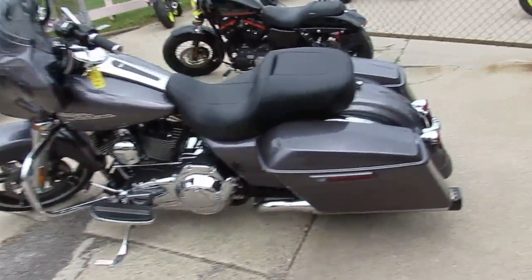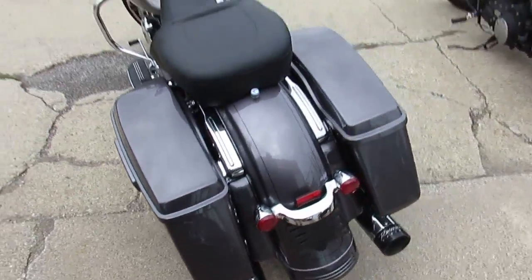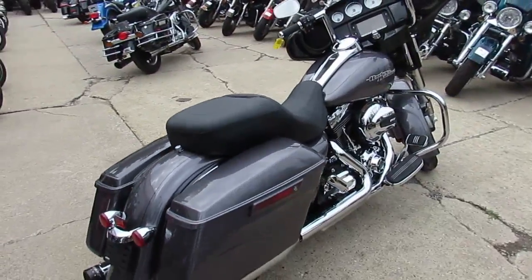Hey guys, it's Approval Powersports doing some videos on used Harleys we just got off the semi yesterday. These ones have been through inspection, they've been certified, ready to hit the open road. We're knocking out the videos, our girls are getting them up on the YouTube channel.